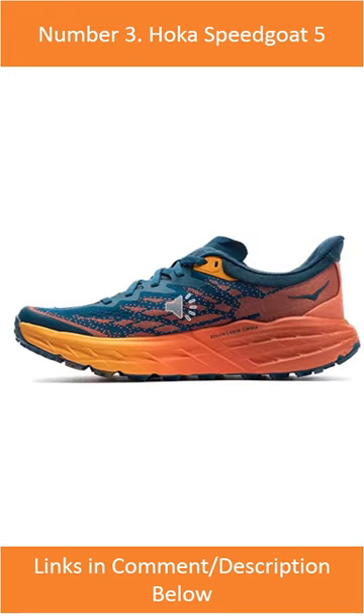Number 3: Hoka Speedgoat 5. It is perfect for long hikes on rough terrain.